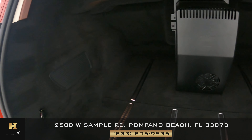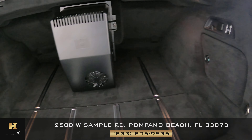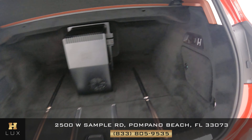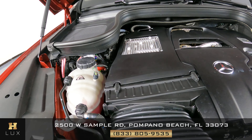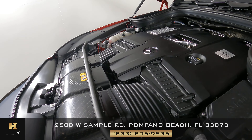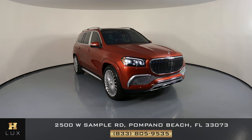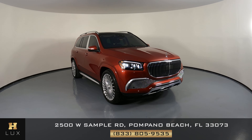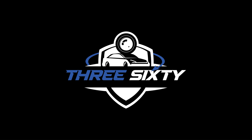Now we're going to take a look at the trunk. Perfect. Thanks for watching this video. If you have any questions, please don't hesitate to speak to one of our representatives. We'll see you next time. Bye.